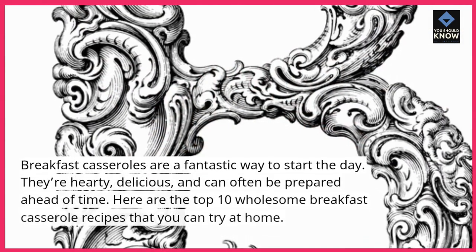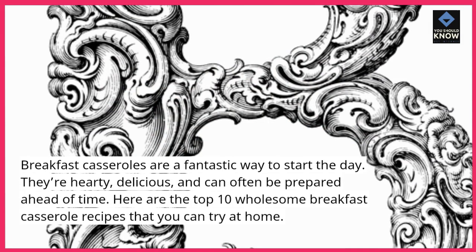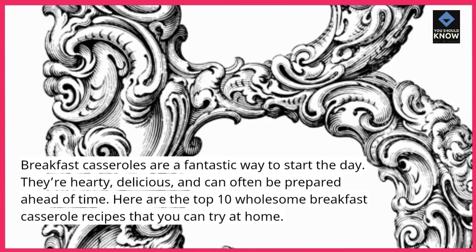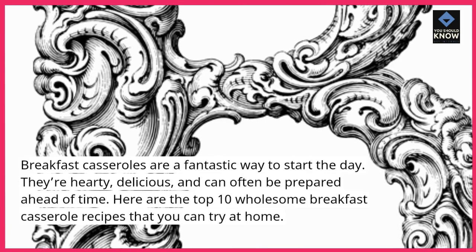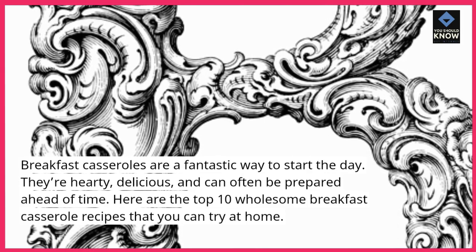Breakfast casseroles are a fantastic way to start the day. They're hearty, delicious, and can often be prepared ahead of time. Here are the top 10 wholesome breakfast casserole recipes that you can try at home.